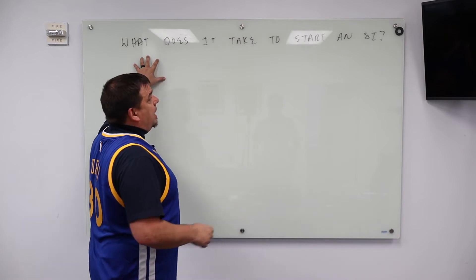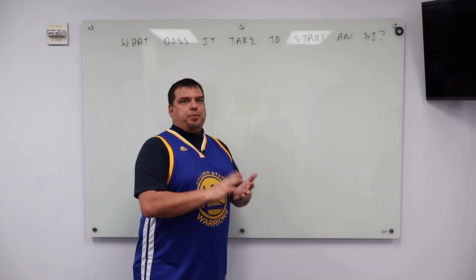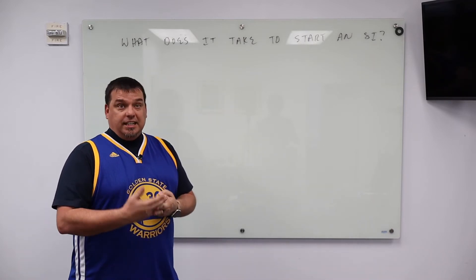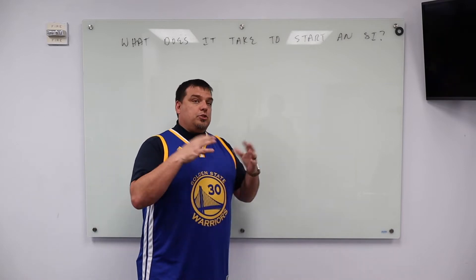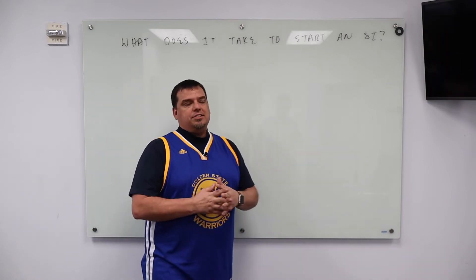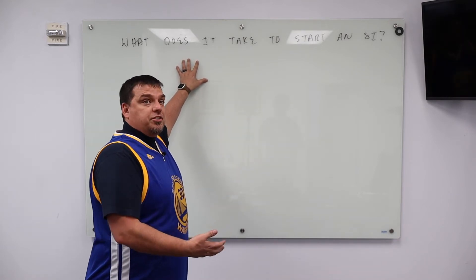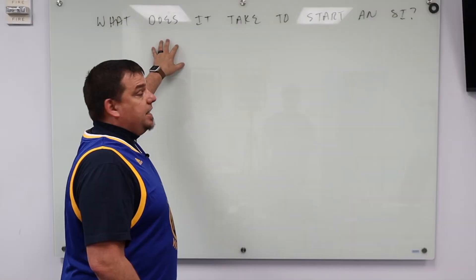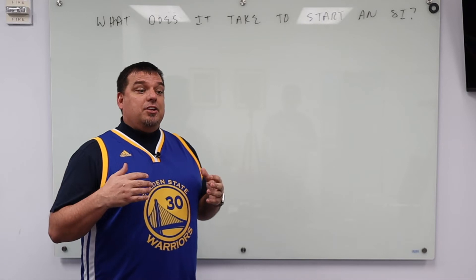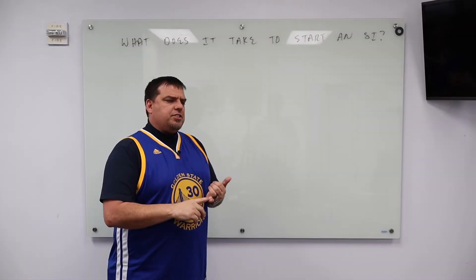I've gotten a lot of questions about what does it take to start a systems integrator. You have to have a strategy for your business, technical expertise, a staff, a resource pool to draw from, insurance, lawyers, accountants — all that stuff. But honestly, what it really takes to start an SI and go into business for yourself, like a lot of rock stars end up doing, it takes a lot of guts. You just have to get off the couch and jump in with both feet, even when you don't know when the next check is going to come. That's the first thing.